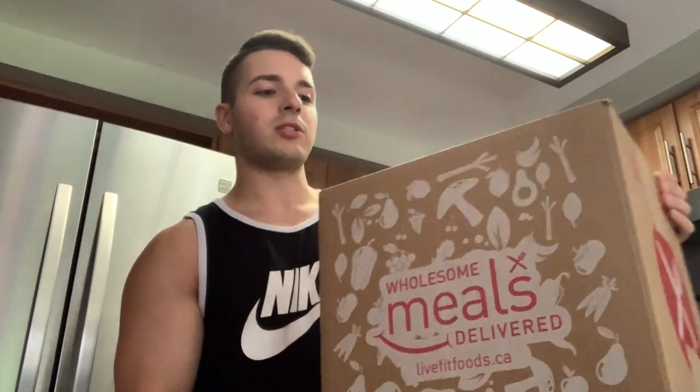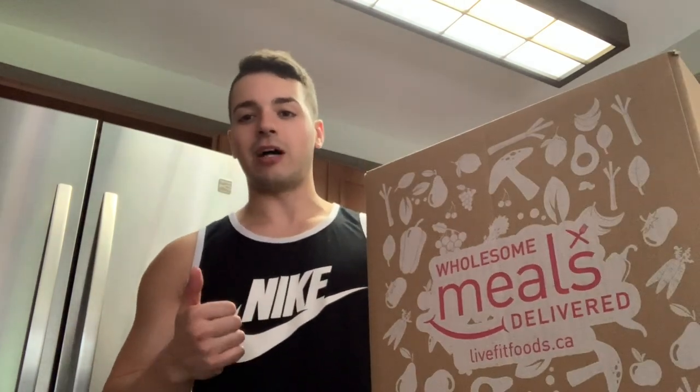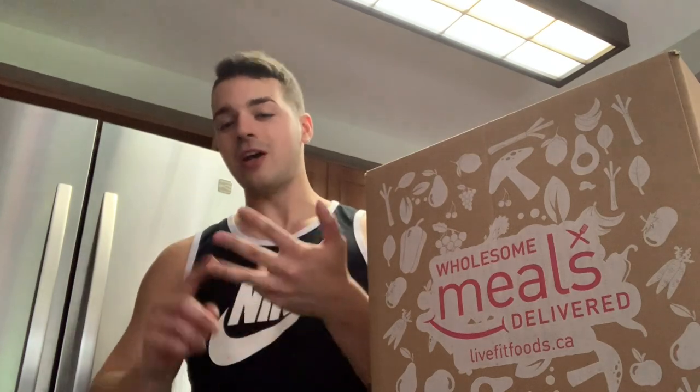Basically what they do is literally deliver meals right to your house to help you reach your goals. This giant box has 12 meals in it, so I'm going to have lunch and dinner pretty much every single day of the week. It's going to be clean, healthy, and help me build muscle. I don't have to go to the grocery store, cook, or do meal prep — it just comes right to my door, I heat it up, and I'm good to go.